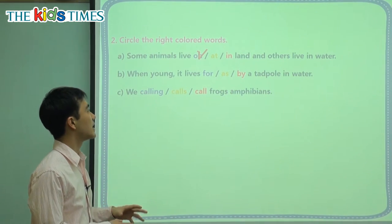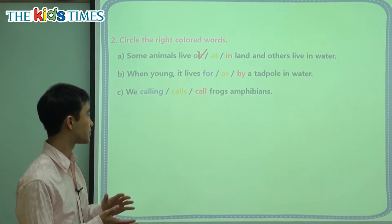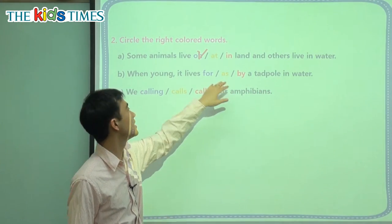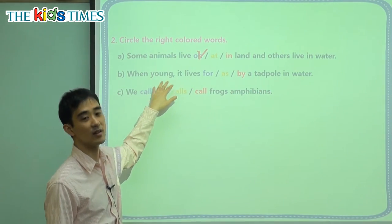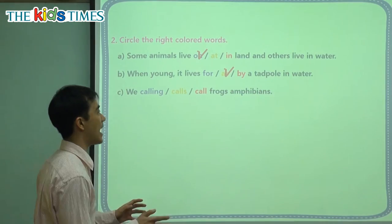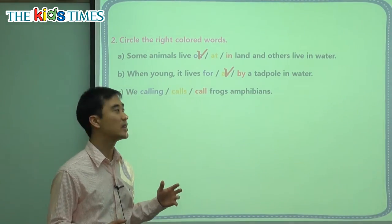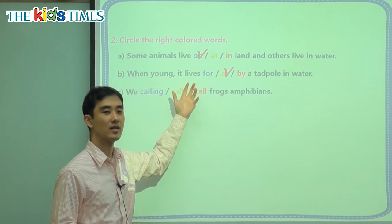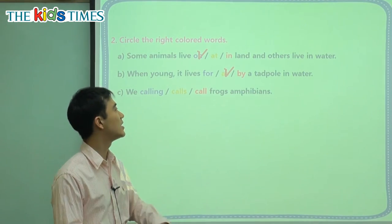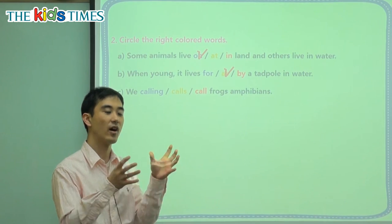B: When young, it lives blank — a tadpole — in water. When it is young, we want to say 'as a tadpole.' 'For a tadpole' means something different, and 'by a tadpole' means next to a tadpole. We want to say 'as' — they are a tadpole, so they live as a tadpole.